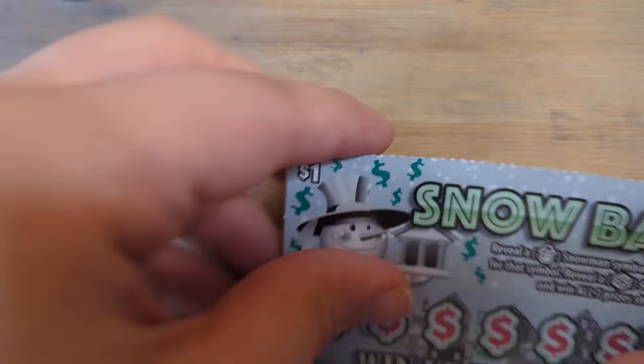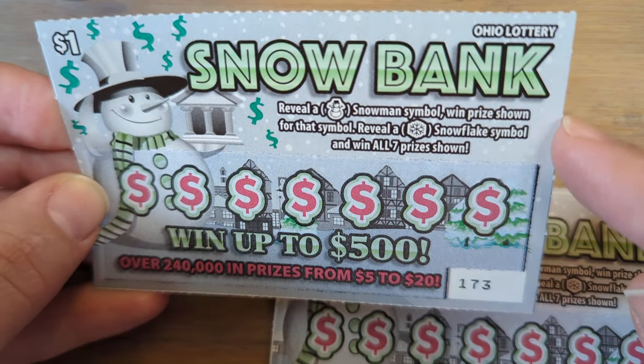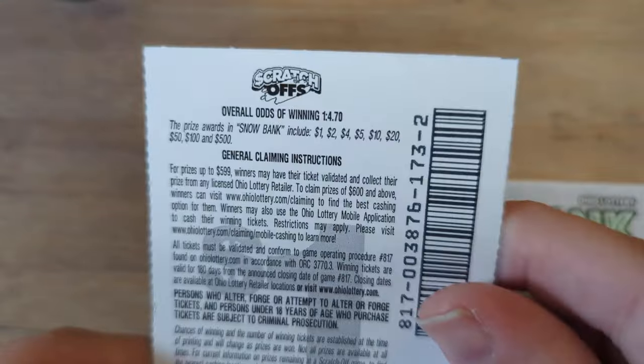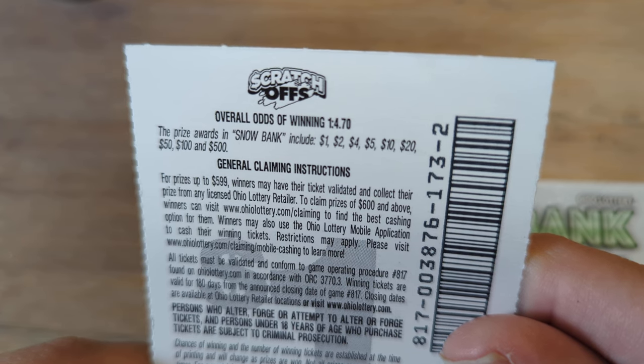Starting with our $1 Snowbank — to play this game, we reveal a prize: either the snowman and win that prize, or reveal a snowflake and win all the prizes shown. Odds on this ticket are 1 in 4.7, and prizes we can win include our money back all the way up to $500.